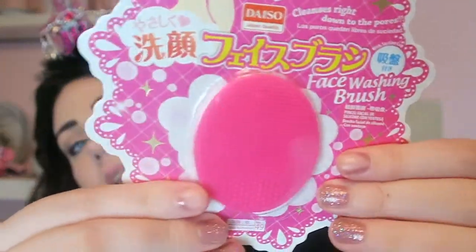Next they have these really cute Disney princess inspired blotting papers, so I got this Snow White themed one — twinsies. This next little gadget is this face washing brush. It's basically just a silicone thing with little scrubbies on it and a little handle on the back, and you just take it and use it to scrub your face.